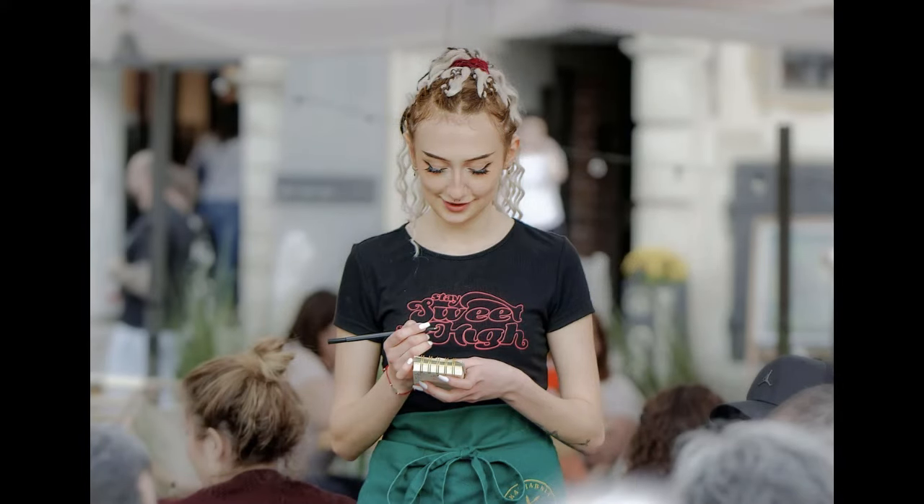How does that sound? Excellent. We'll all go start preparing your meal. In the meantime, please take a look at our drink list. And when I return, you can let me know which drink you would like.